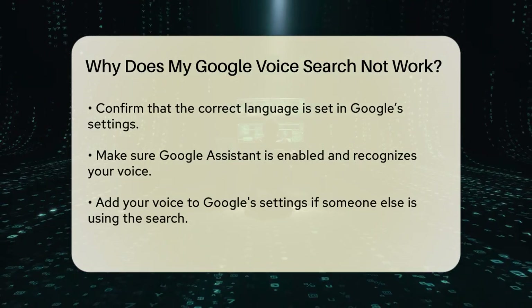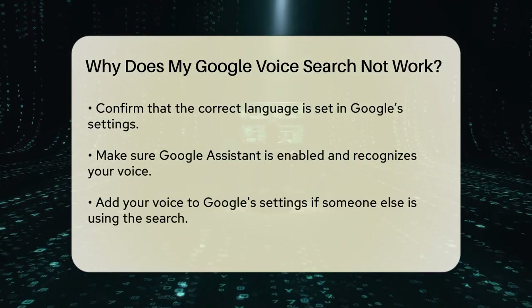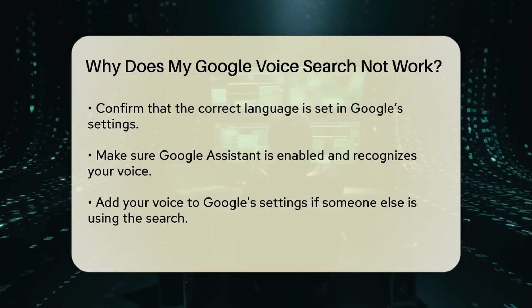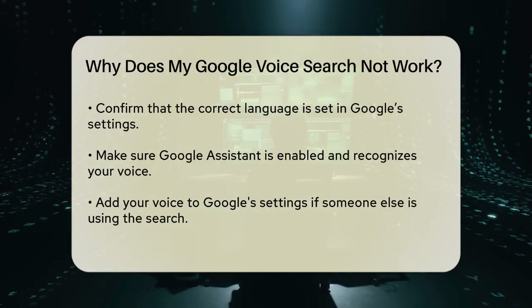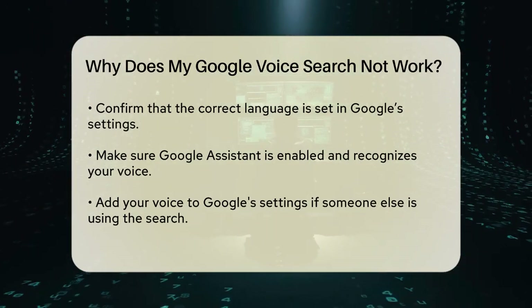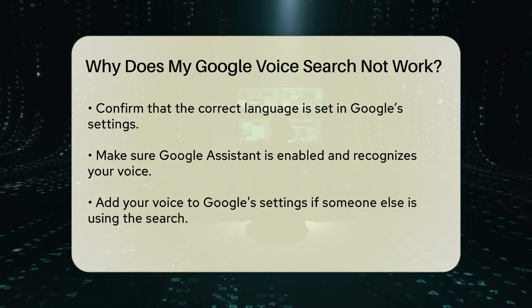Language settings can also cause issues. Ensure that the language you're speaking matches the language set in Google's settings. For example, if you're speaking Spanish but Google is set to English, it won't work. On your Android phone, open the Google app, go to settings, select voice, and choose the correct language.